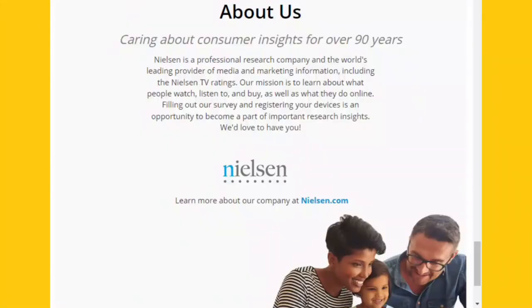Nielsen Marketing has what they call their computer mobile panel program. The purpose of this program is to learn more about consumer behavior by learning about what people purchase, listen to, watch, and explore online.